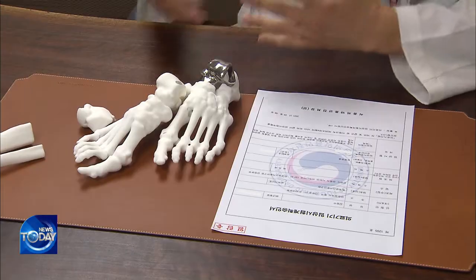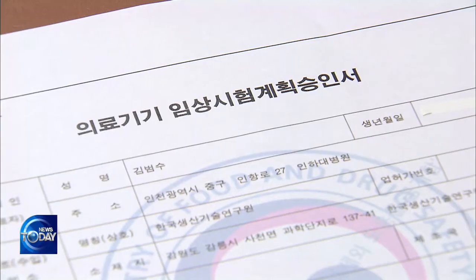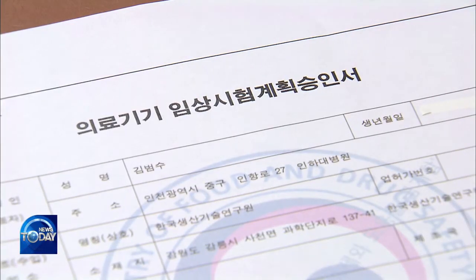This surgery was first performed in the U.S. around three or four years ago. In Korea, it was not previously permitted due to safety and efficacy concerns.